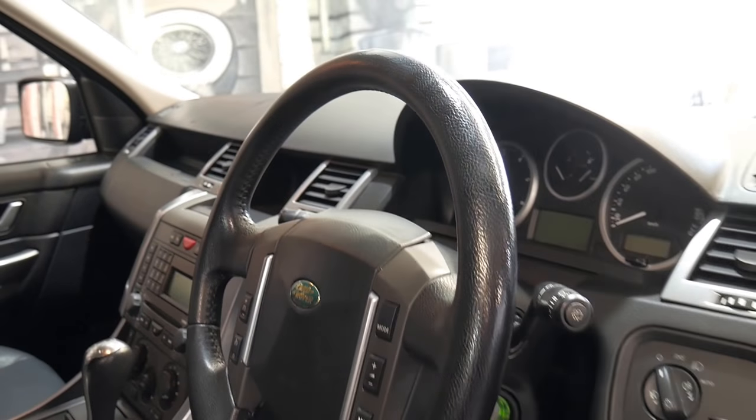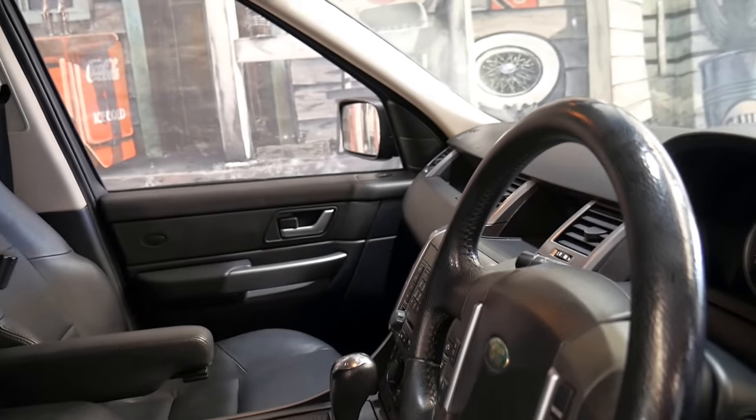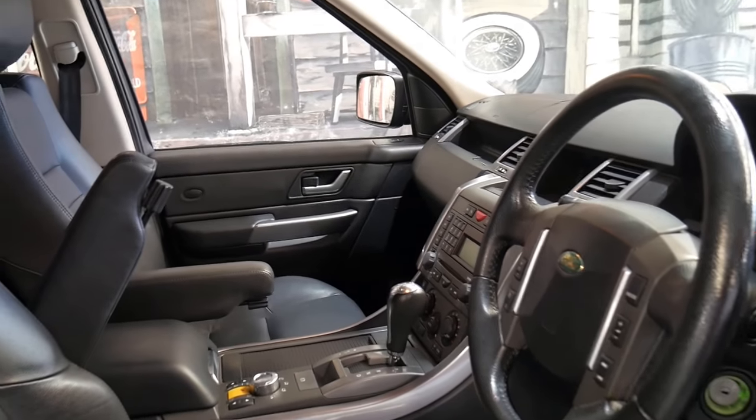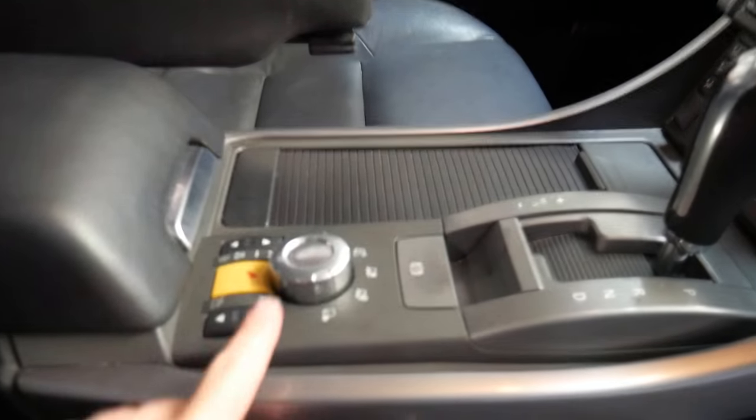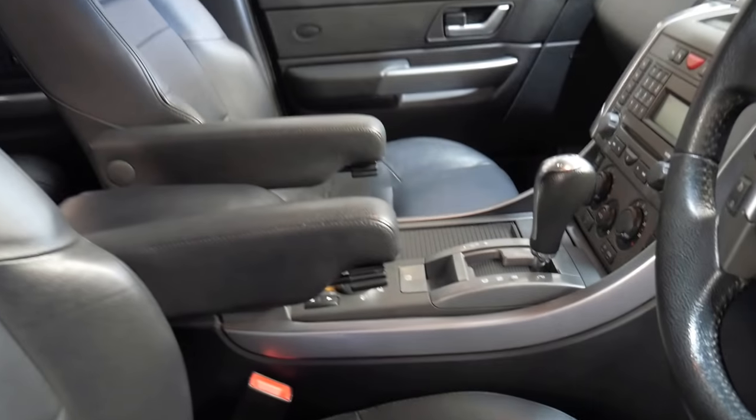Obviously, they're incredibly capable off-road. At the click of a button, it can go up and down by about one to two feet. You've got your terrain response program here and you've got a low-range transfer case, which means it's a real four-wheel drive.